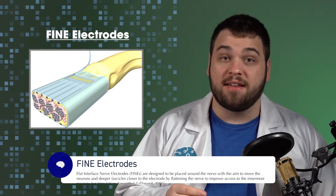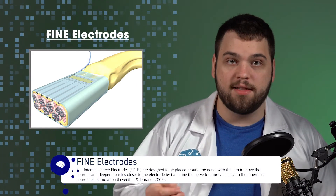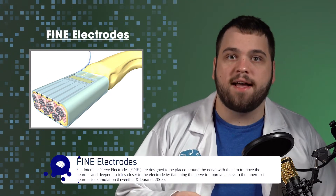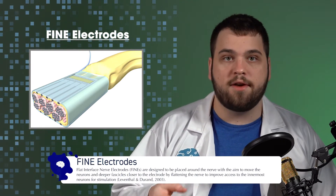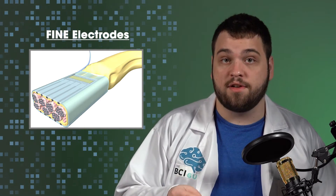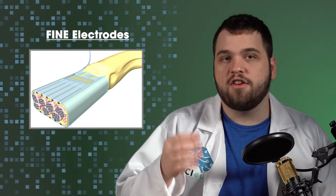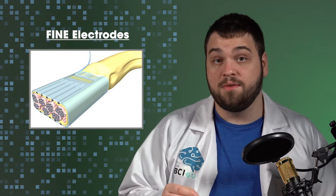FINE electrodes and composite FINE electrodes use flattening of the nerve to improve electrode signal quality. These technologies have been applied to many areas such as pain suppression, respiration, bladder control, epilepsy, motor system interfaces, and sensory interfaces for prosthetics. There have been numerous experiments showing their effectiveness, but they're rarely used in practice.